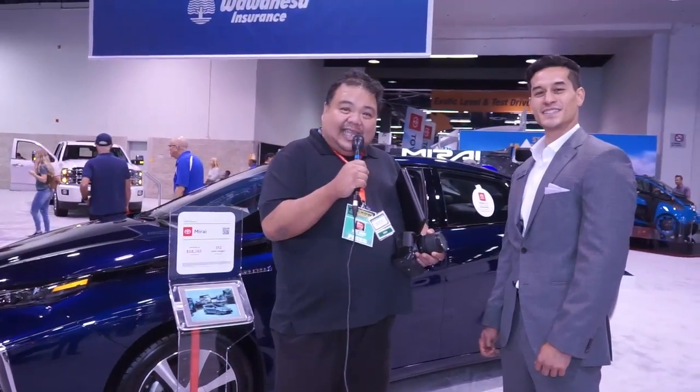We're back with Chow Entertainment. Miles here is the product specialist for Toyota. Today I want to show you the future of vehicles — we're looking at the future right here. This is Toyota's electronic fuel cell vehicle. Miles is going to explain what fuel cell is and what's different from electric cars. Go ahead, Miles.